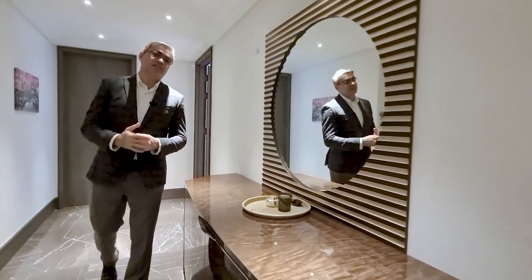Now come with me and take a look at the master suite, with a dressing room and an amazing bathroom.